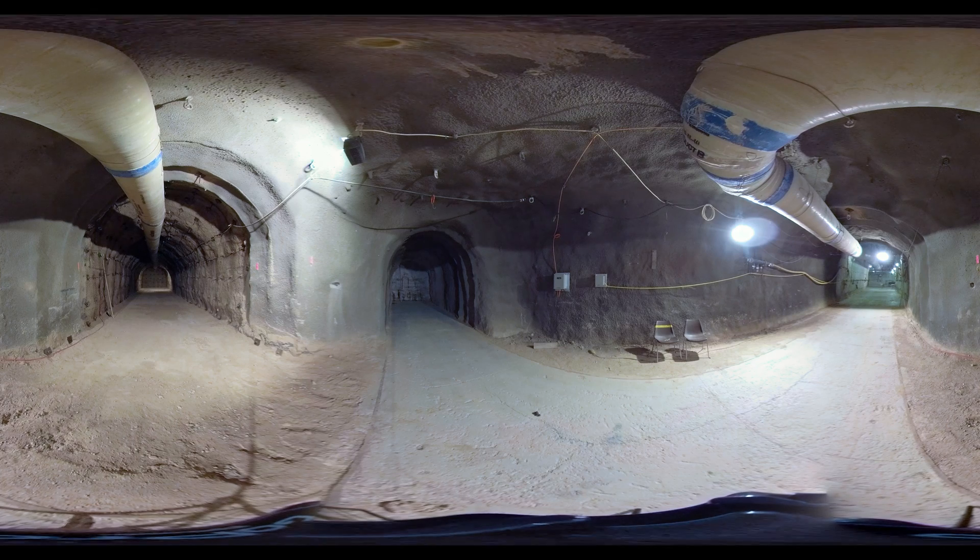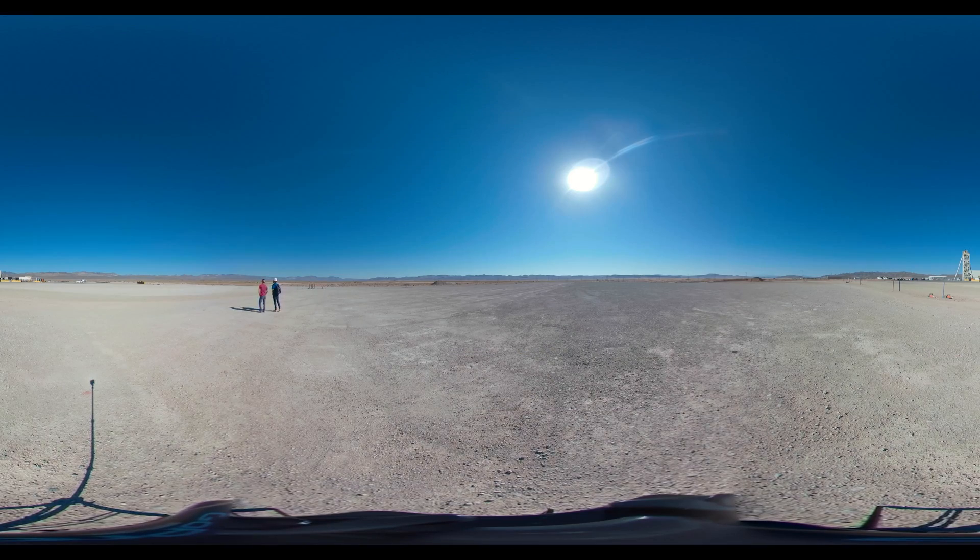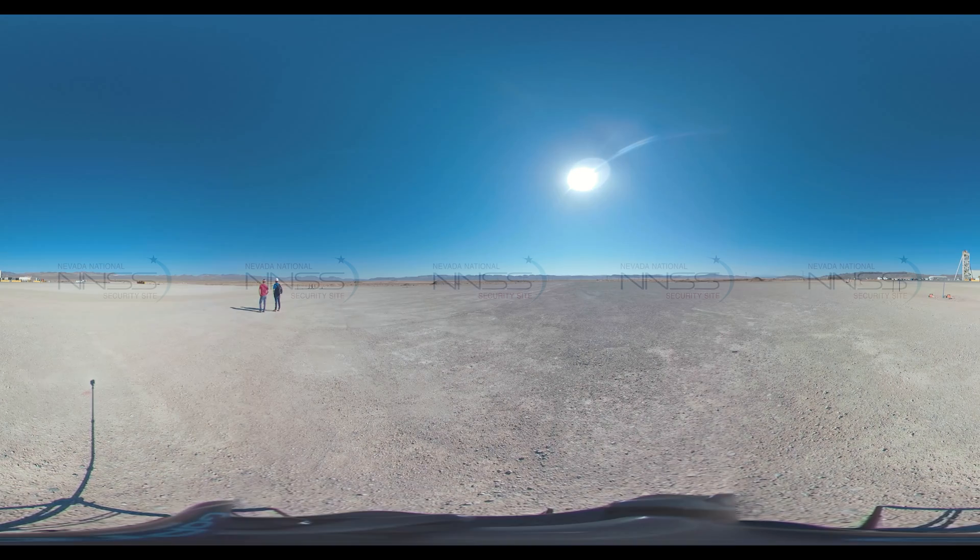Underground at U-1A isn't the only place getting bigger. Back up on the surface, this area will be the site of new support buildings modernizing the facility and making the work and the workforce safer and more efficient at U-1A.